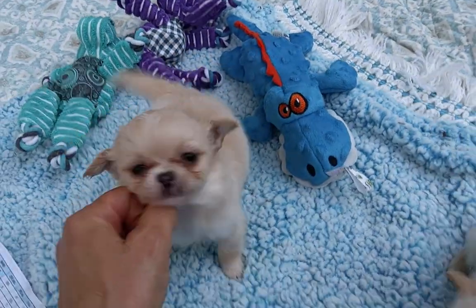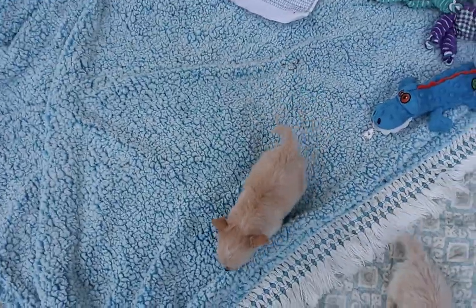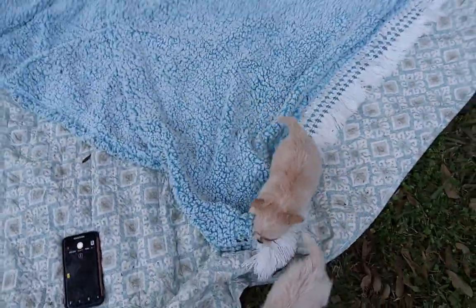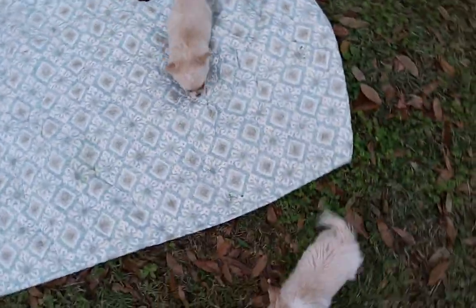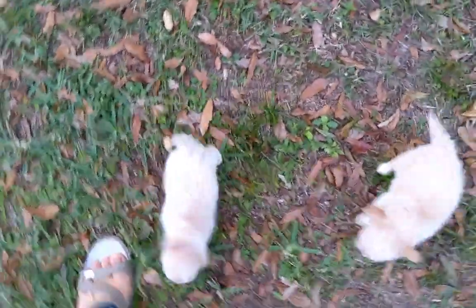I'm gonna stand up — it's hard to see these guys unless I do. Two babies with an iPhone for size comparison. They want to follow mama. I can tell the boy because he has more white on his head — he's not as creamy. Yeah, he's not as creamy as the girl.